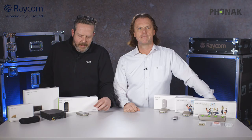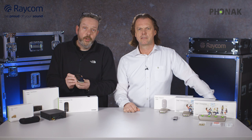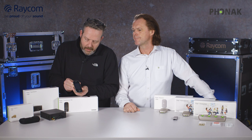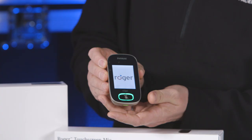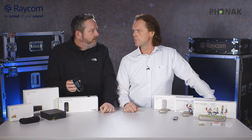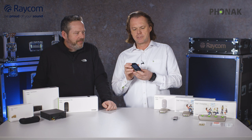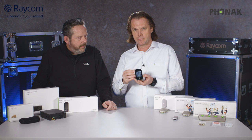What we're going to talk about now is the second transmitter — the Roger touchscreen — which is a standalone battery-powered device. You can see a very nice clear display and lots of functions. It is, of course, a transmitter and a standalone transmitter, but it's also a microphone so you can hold it like a handheld microphone. And it's a remote control for the whole Roger system.